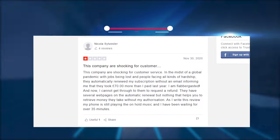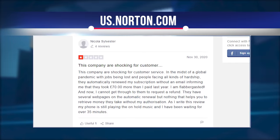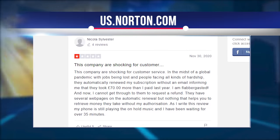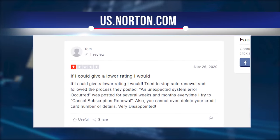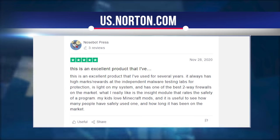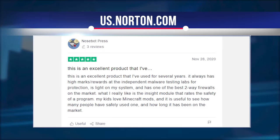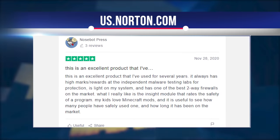Our experts have discovered both the pros and cons of Norton. For example, a user on Trustpilot.com, Nicola Silvester, writes: this company is shocking with its customer service. They automatically renew my subscription without an email, notifying them that they charge £70 more than I paid last year. Another user, Tom, was also not happy with the cooperation with the company. On the other hand, one reviewer has a 5-star rating on Trustpilot.com, writing: this is a great product that I have been using for several years. It always has high marks and awards from independent laboratories for malware testing, and does not require a lot of investment on my system.